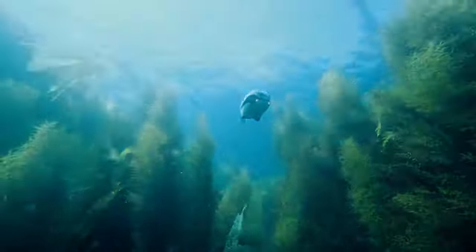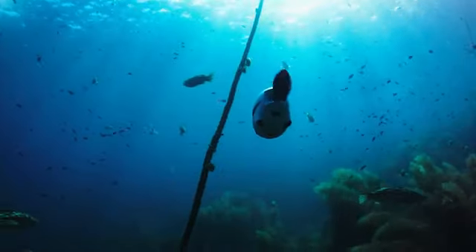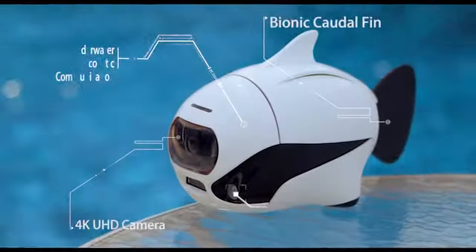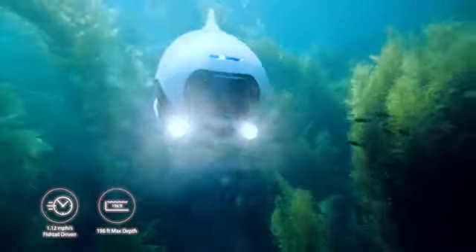Maybe you just need something with more technology, small and light, and helps you view the world like a fish. Introducing Biki, the world's very first bionic underwater drone.